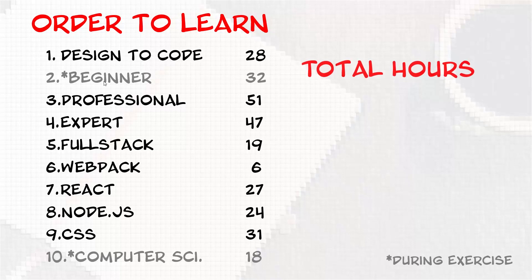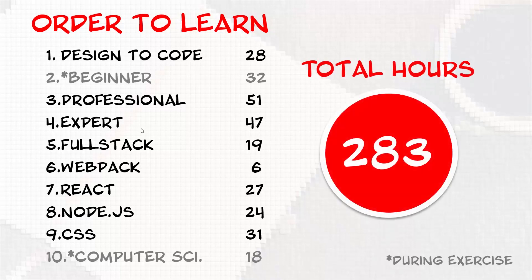So how many hours is this? Total hours — I added it up to be 283. These are rough estimates: if it's under 30 minutes it rounds down, if it's over 30 minutes it rounds up to the next hour. As I said before, there is a lot of overlap in these courses, so it's probably closer to around 200 to 230 hours.